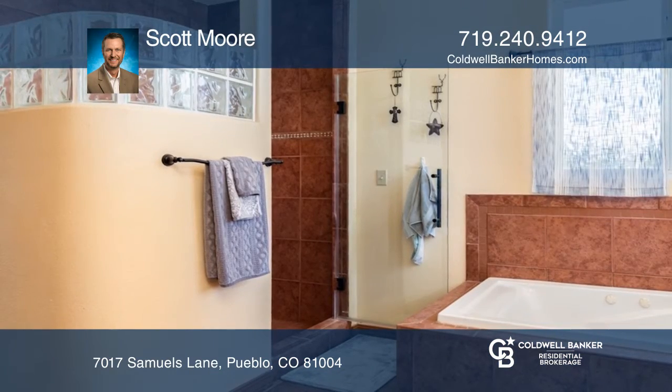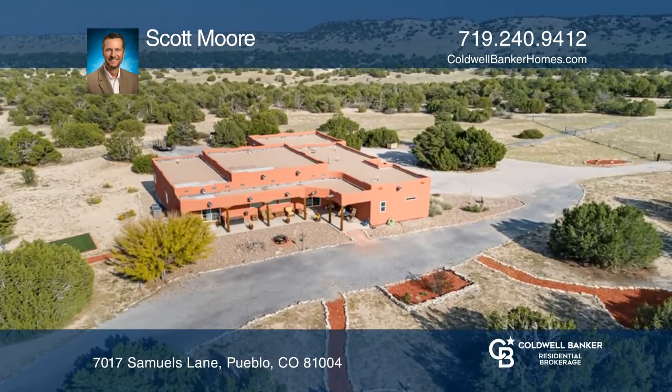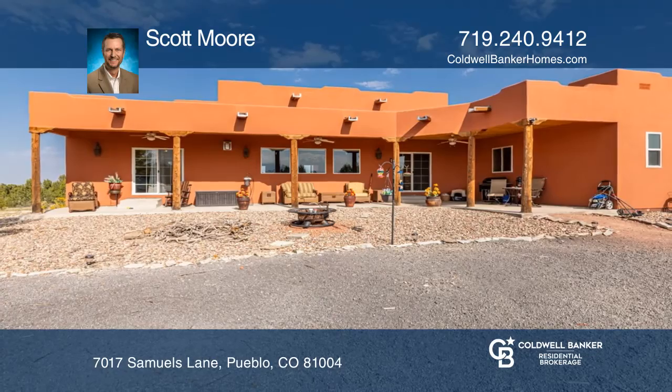The property includes incredible views, a shooting range, and 40 acres of pristine southern Colorado beauty. Plan a tour with Scott Moore today.